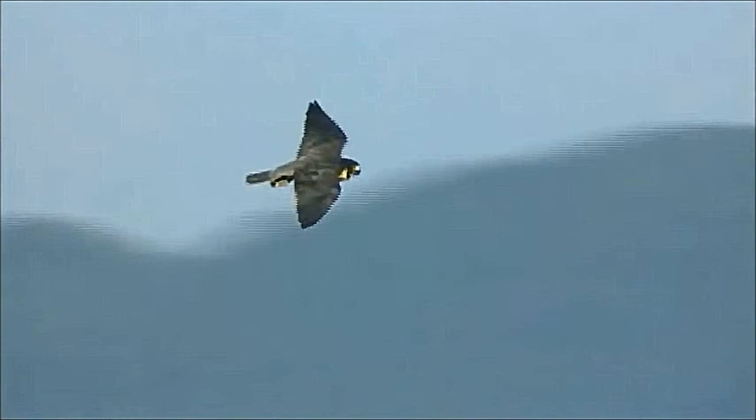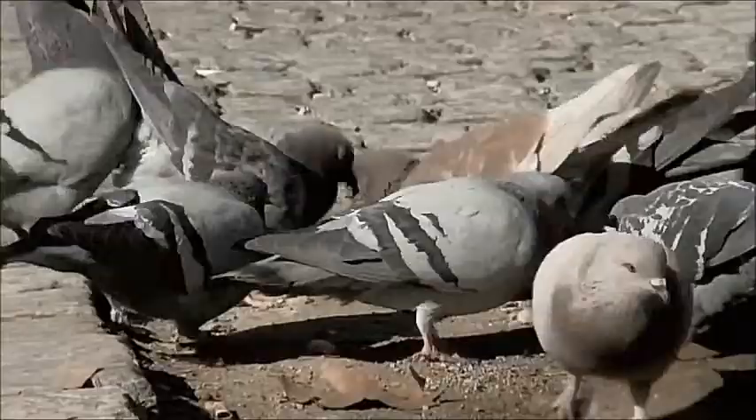Peregrines naturally nest on cliffs, so putting a nest on a little ledge outside a window really is similar to nesting on a little ledge on a cliff. So if there are pigeons living below a nest, that's a good home.